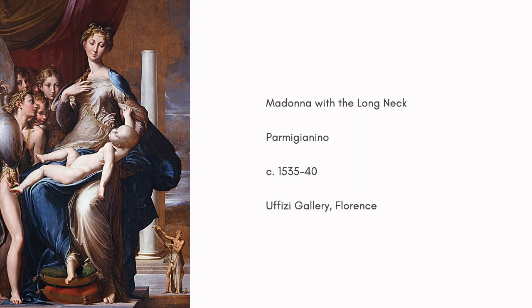The Madonna with the Long Neck is one of the most famous paintings of the Mannerist period of art. It was created by the artist Parmigiano between 1535 and 1540. This work features the Virgin Mary holding her son, Jesus Christ. She is dressed in regal robes, including a blue one that indicates her identity.